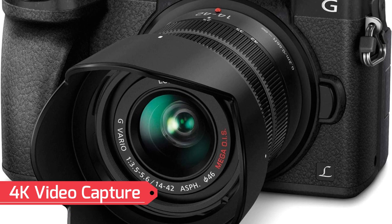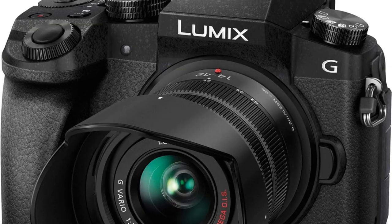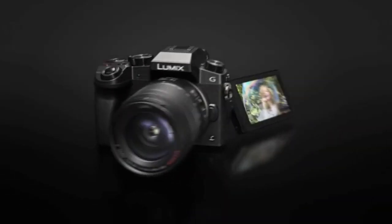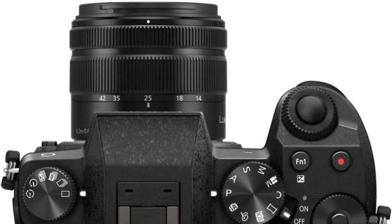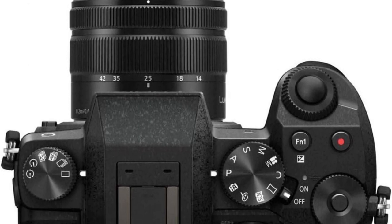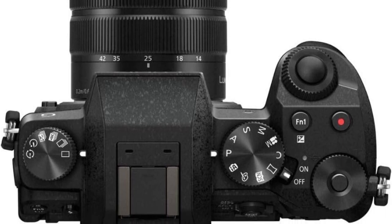4K Video Capture: The Lumix G7 records stunning 4K QFHD video at 3840x2160 at 30 frames per second. With its three unique 4K photo modes, you can extract high-resolution stills from your 4K video footage, ensuring you never miss those split-second moments.